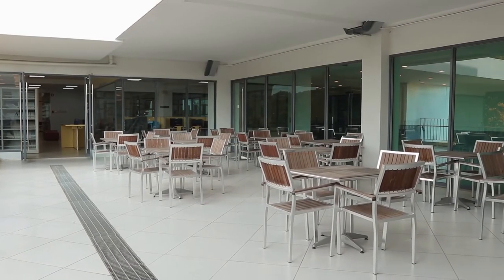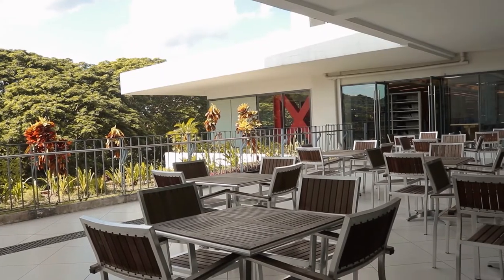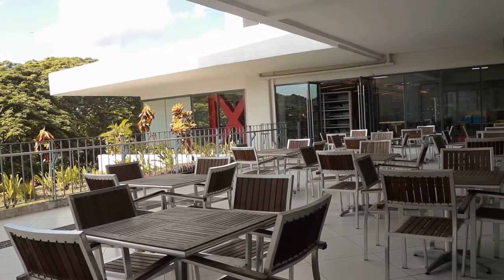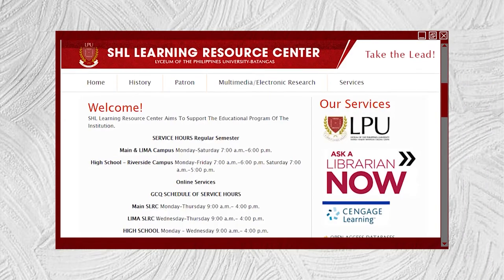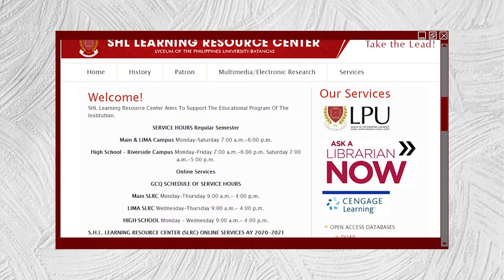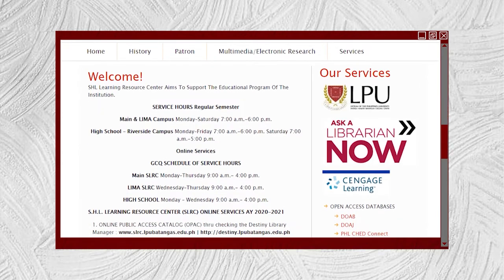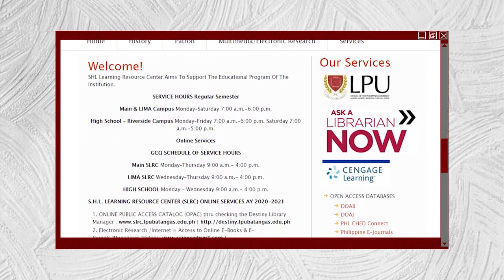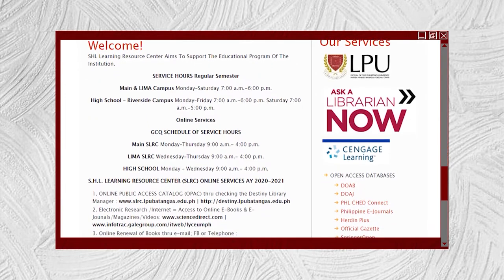If you are wondering how you are going to utilize the University Library during online classes, the SLRC is also ready to serve you online by just visiting the SLRC page on the website. You can access Cengage Learning, Science Direct, Academic OneFile, and other e-books and journals. They also have online consultation, online renewal of books, and online learning support.